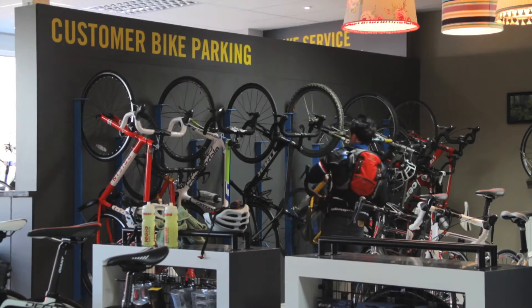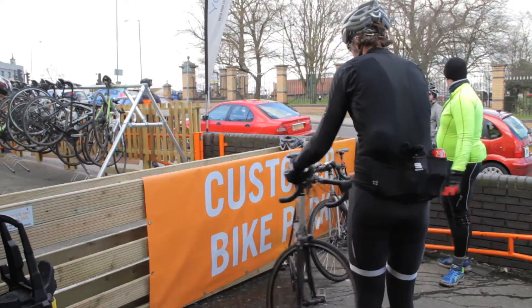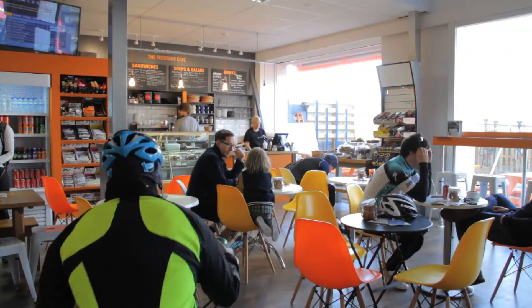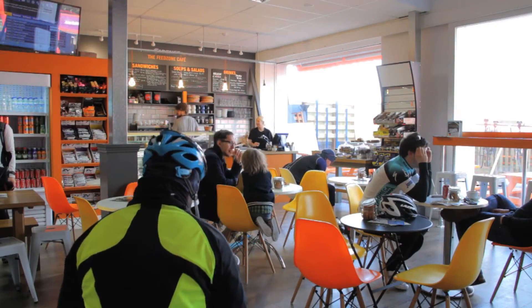When you turn up here, there's somewhere safe to park your bike. If the weather's bad at the weekend, we have a free bike wash for our customers. And when you come inside, the first thing you'll see is a cyclist café.